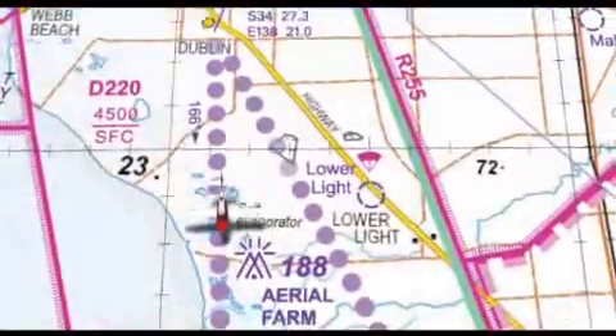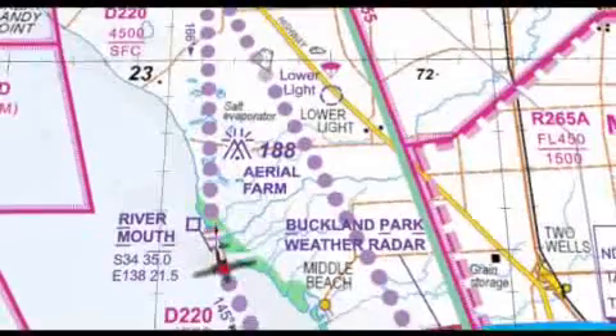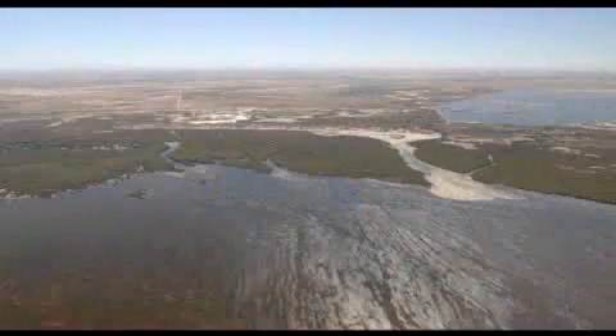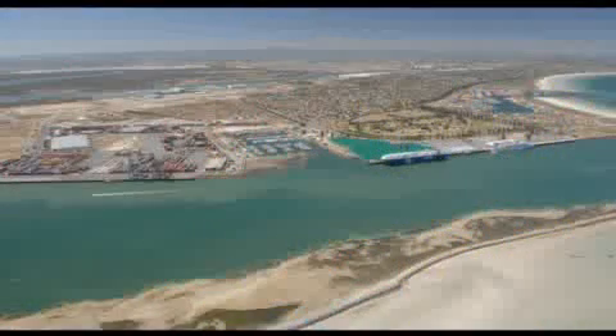Stay under the CTA steps and follow the route as marked on your VTC via good navigational features like Aerial Farm, Rivermouth and Middle Beach. Report inbound to Parafield Tower approaching Outer Harbour at 1,500 feet.